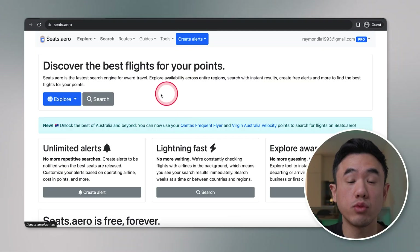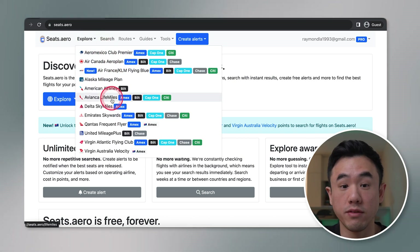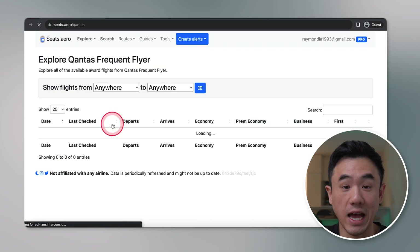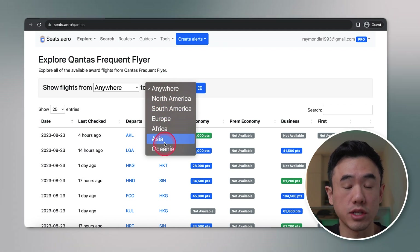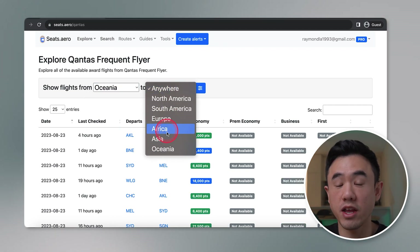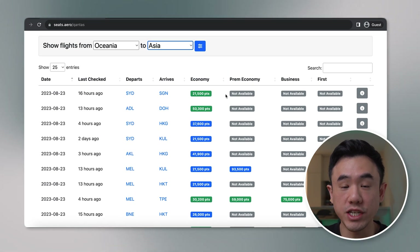So let's now dive into the website to see how it all works. The landing page of the website looks like this, and there are two main sections. The explore view of Seats.Aero allows you to see all available reward seats from a specific airline. So let's have a look at what Qantas has on offer today. From here, you can select the regions from where you'd like to depart and arrive from.